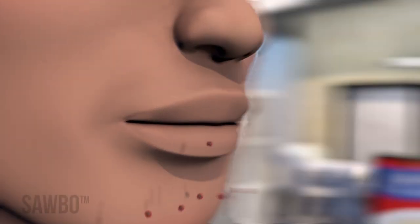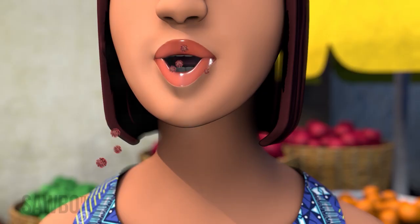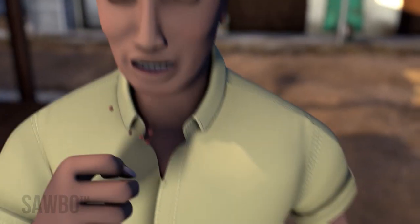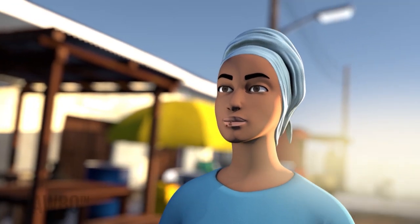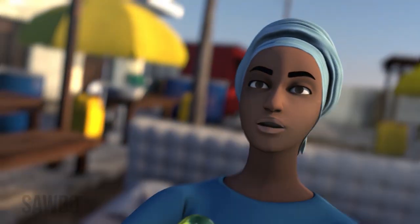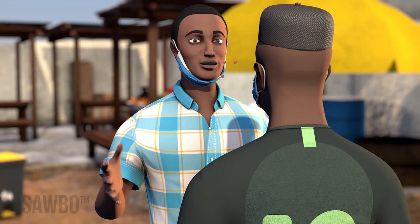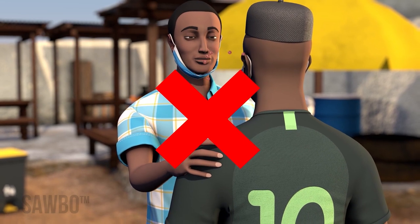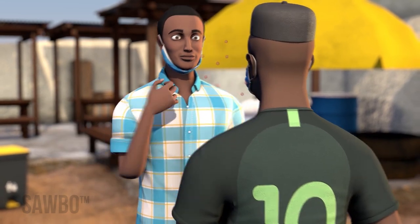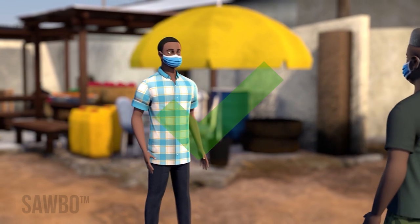The coronavirus can spread whenever an infected person breathes, talks, coughs, or sneezes by releasing germs into the air that cannot be seen. These germs can float in the air for several hours, and if they reach a person's nose or mouth, that person can become infected. People can have COVID-19, feel fine, and not know they are sick. They can unknowingly spread the disease. That is why it is important to follow local government guidelines designed to stop the spread of the disease.